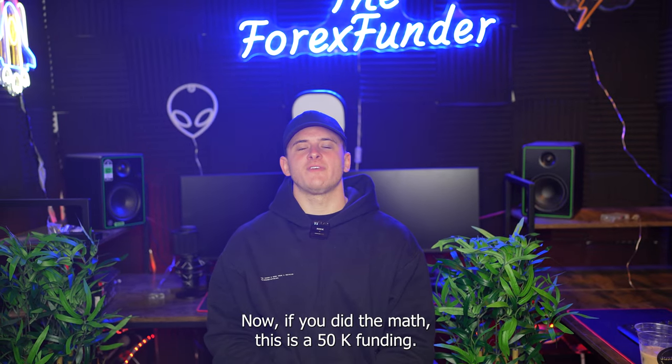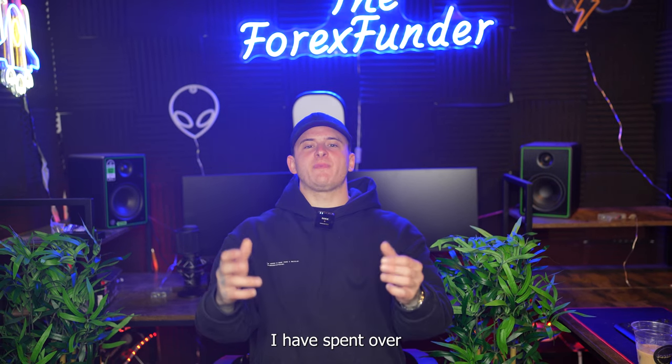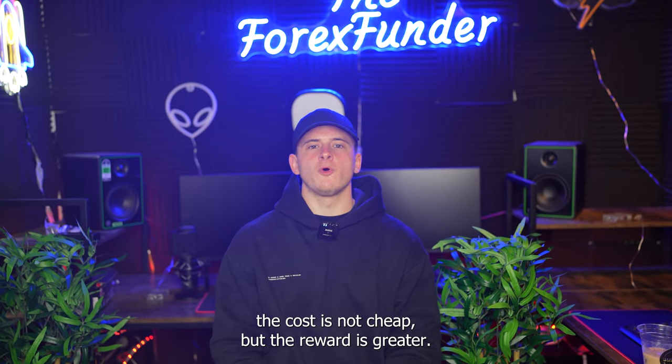If you do the math, that is 850k in funding. However, the additional 150k came from another prop firm account. I have spent over $5,000 to do this challenge. The cost is not cheap, but the reward is greater.